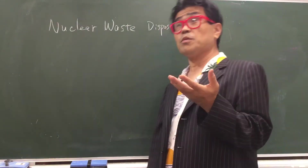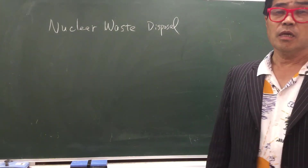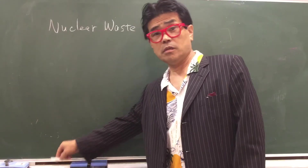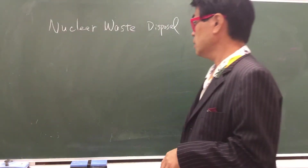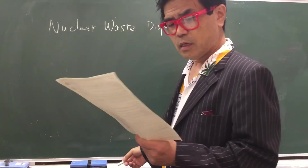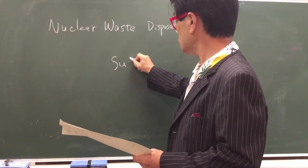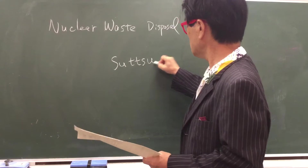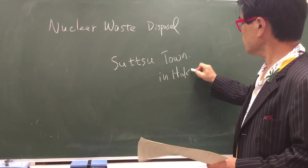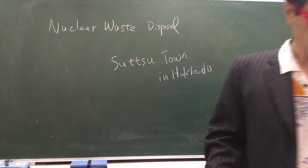The Japanese government is looking for an area for a nuclear waste disposal site. They are accepting applications, and one town — Sutsu town in Hokkaido — will apply for this.